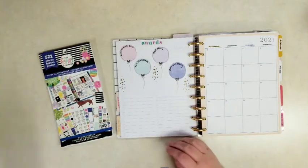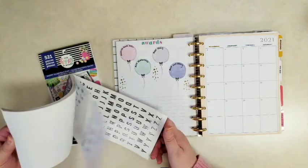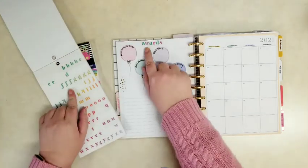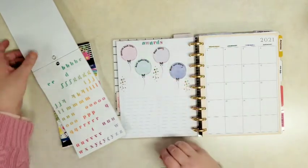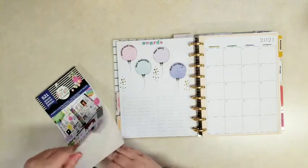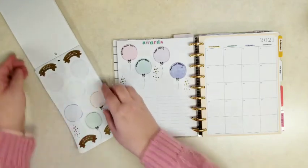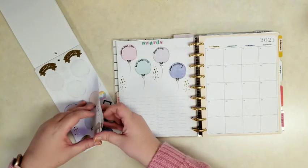I went to film the back half and my camera stopped on me, but let me show you what I did real quick. With the fun alphabet sticker book, I came in and with these little colorful stickers I put awards — and I'm going to put my favorite books from the year in different categories and write them in these balloons at the end of the year. From the happy illustration sticker book you can find these balloon stickers. There's a page of brighter ones and a page of the pastel ones.